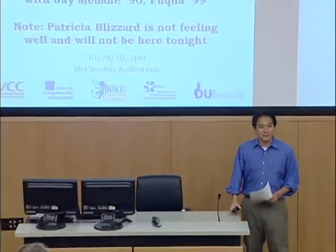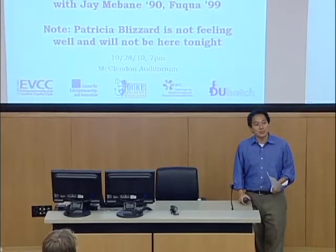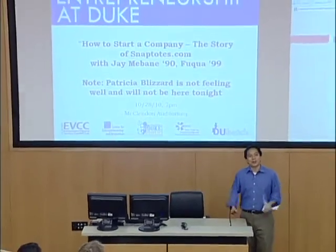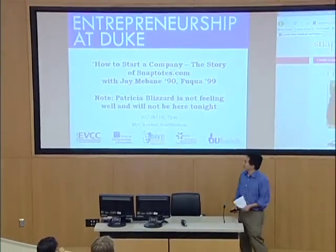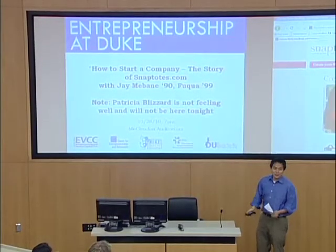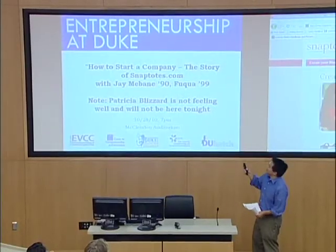Tonight is one of many sessions we've held. Tonight we were going to have two speakers, Patricia and Jay. Patricia contacted me this afternoon and she is very sick, so unfortunately she won't be joining us. So we're going to have Jay here, and that means we're going to get a chance to spend a little bit more time with Jay, which I think is great. So today is how to start a company — the story of snaptoes.com.